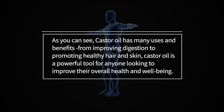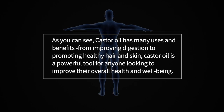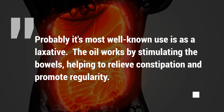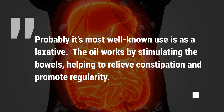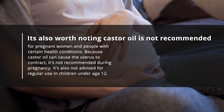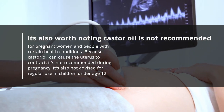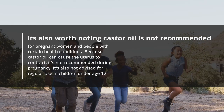As you can see, castor oil has many uses and benefits, from improving digestion to promoting healthy hair and skin. Castor oil is a powerful tool for anyone looking to improve their overall health and well-being. Probably its most well-known use is as a laxative — the oil works by stimulating the bowels, helping to relieve constipation and promote regularity. It's worth noting that castor oil is not recommended for pregnant women, as it can cause the uterus to contract, and it's also not advised for regular use in children under age 12.